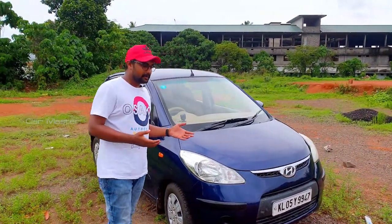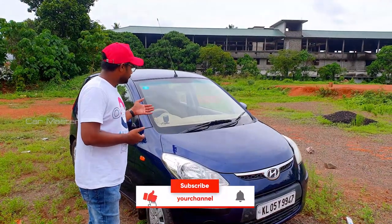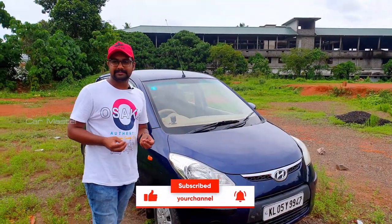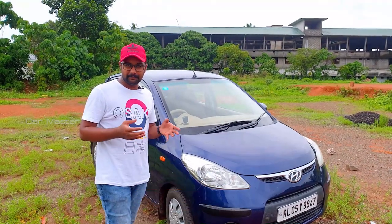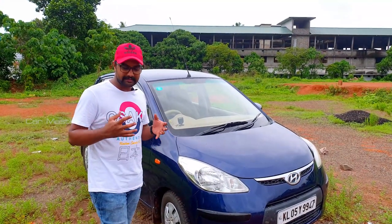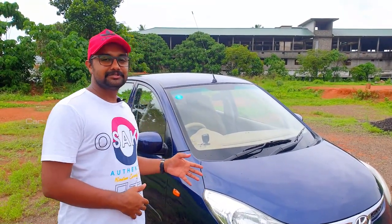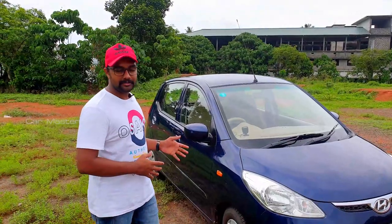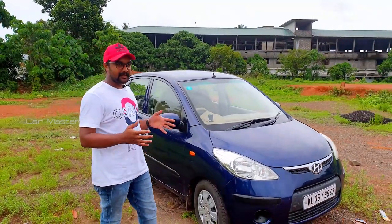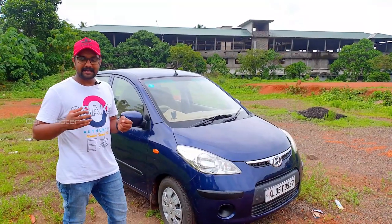The maintenance cost is good. The suspension, ball joint and other spare engine parts are cheap and the best. It is a good maintenance cost and a better choice, especially for ladies when you are first driving — it is a good standard car.